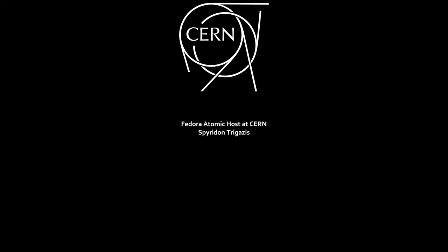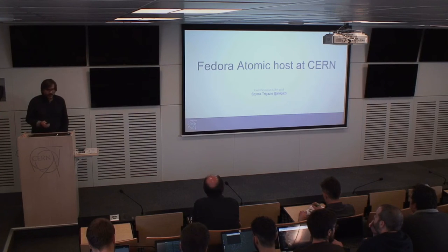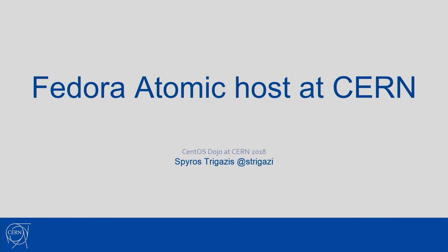Hello everyone, I'm Spiros. I work at the cloud team, and I will talk to you about Fedora at the CentOS Dojo.